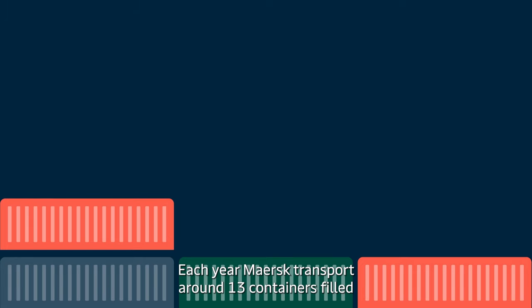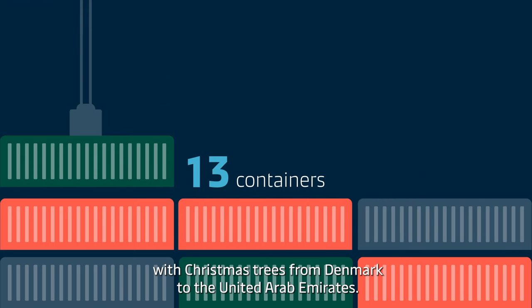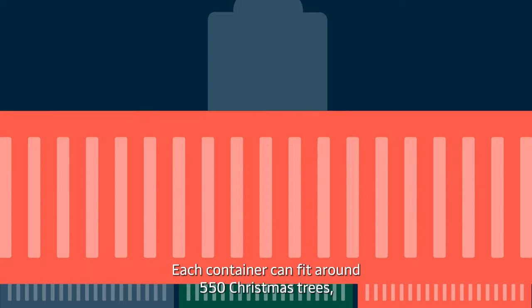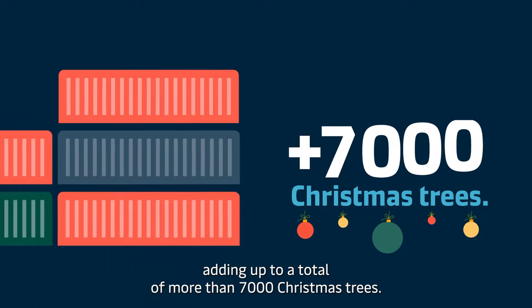Each year, Maersk transports around 13 containers filled with Christmas trees from Denmark to the United Arab Emirates. Each container can fit around 550 Christmas trees, adding up to a total of more than 7,000 Christmas trees.